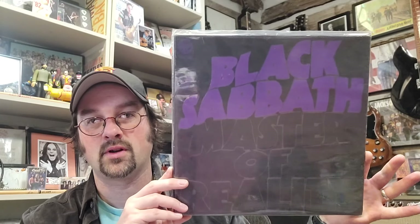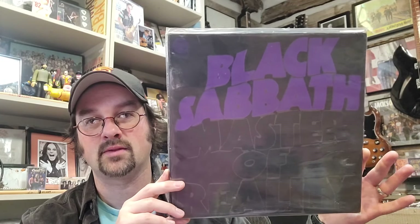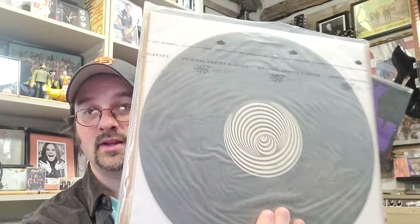Number 17 on my list coming in at $162 is the original Vertigo Black Sabbath Masters of Reality box set, on the Vertigo swirl label. It includes the poster and is a pretty rare box set — a UK first pressing of Master of Reality on Vertigo.